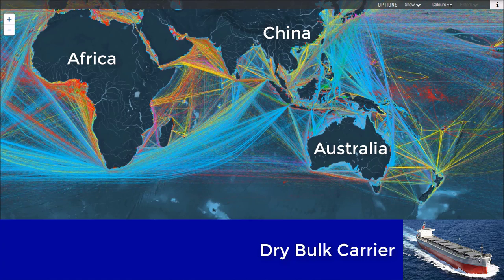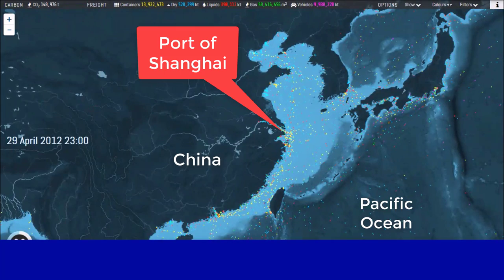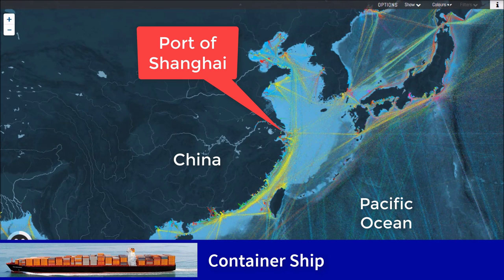Many of these raw materials are shipped to manufacturing regions to make finished goods that themselves then move back across the ocean in container ships, shown here in yellow. China is the center of the shipping container world — Shanghai alone moved 33 million units in 2012.